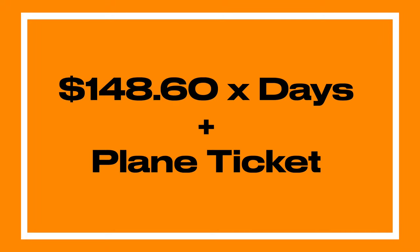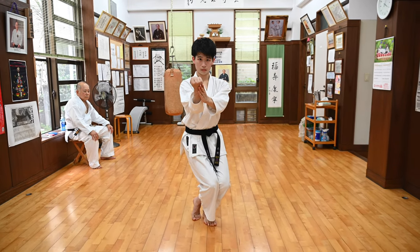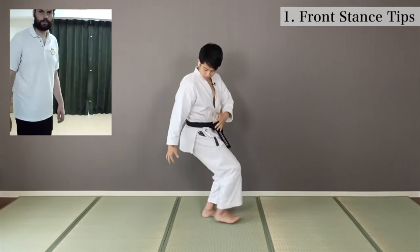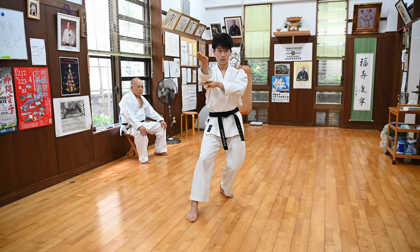Don't forget, this is a daily cost, so you need to multiply that by the number of days you'd like to stay in Okinawa, plus the plane ticket. Since I went from Tokyo, it was a lot cheaper than for most of you, so please keep that in mind. If you enjoyed the video, please like and subscribe. Also, check out my online karate lessons — the first week is free, so why not give it a try. And don't forget to check out my Yusuke in Okinawa series.